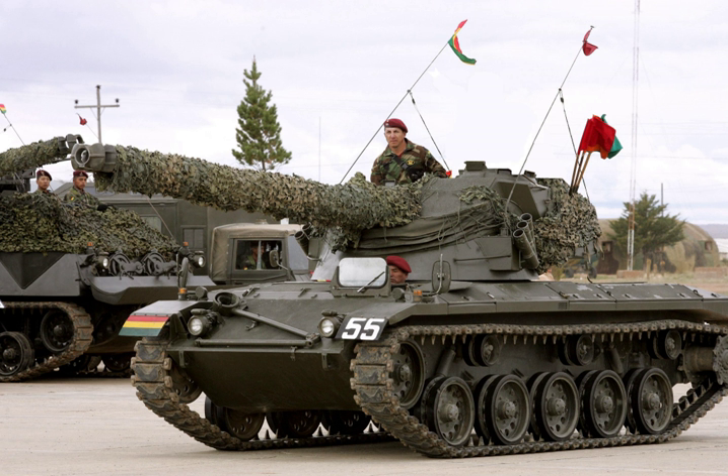The Ripsaw is a developmental unmanned light tank designed and built by Howe and Howe Technologies for evaluation by the United States Army.